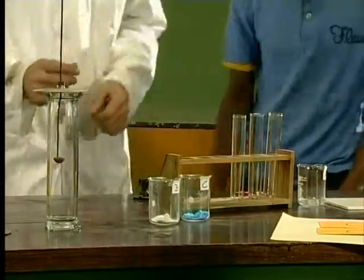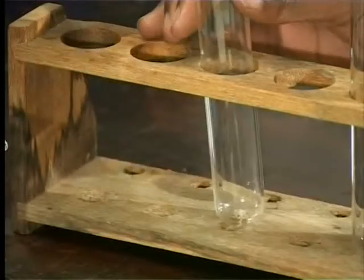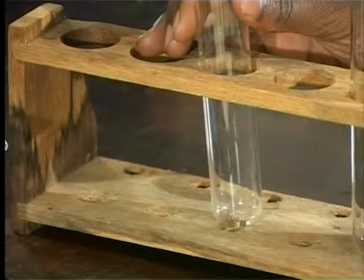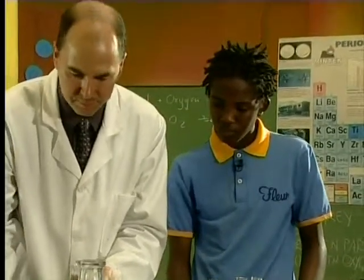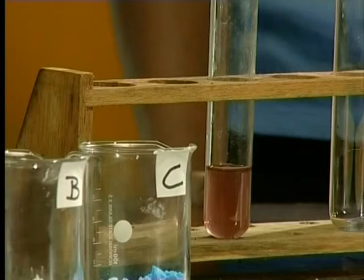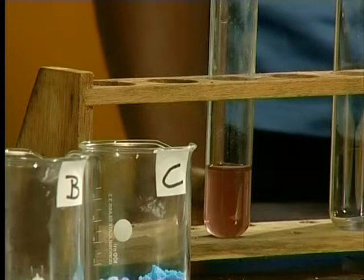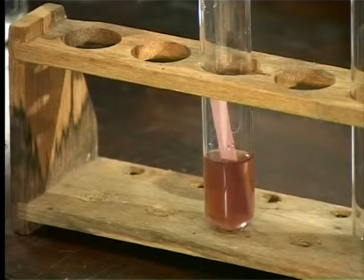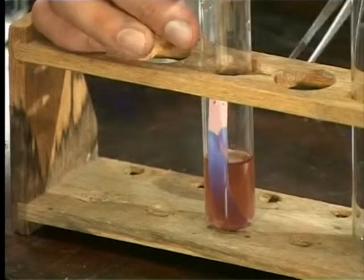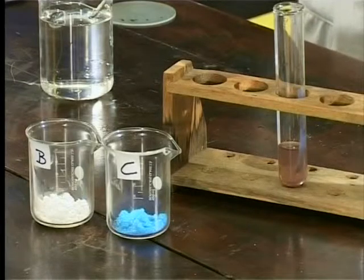I'm going to take the oxide that was formed on the deflagrating spoon, scrape it off into the test tube, and add some water. The solution has gone a pinkish colour — that may be due to some iron oxide from the spoon mixed in with the potassium oxide. Adding the litmus paper, you can see it has gone blue. So the oxide was definitely soluble and basic, confirming it was a group 1 metal.